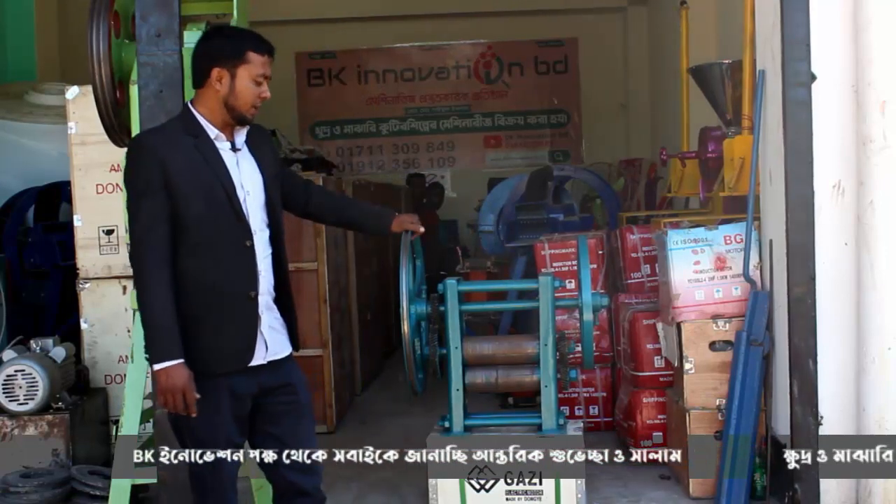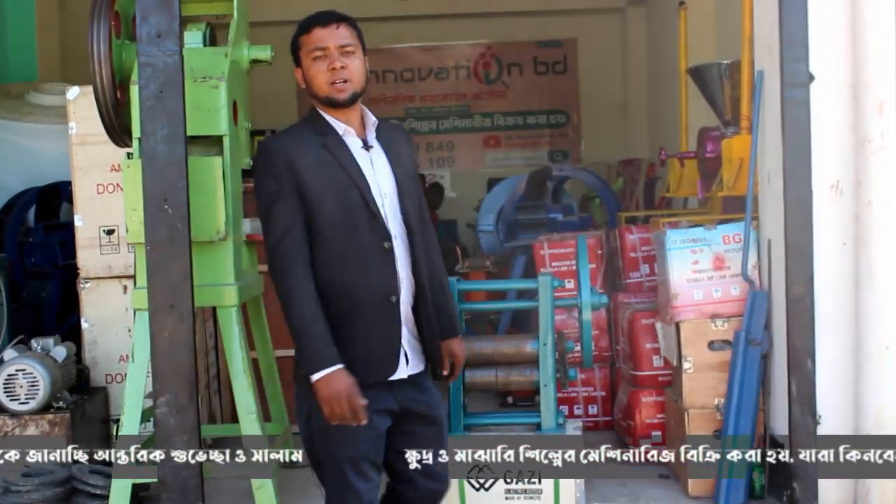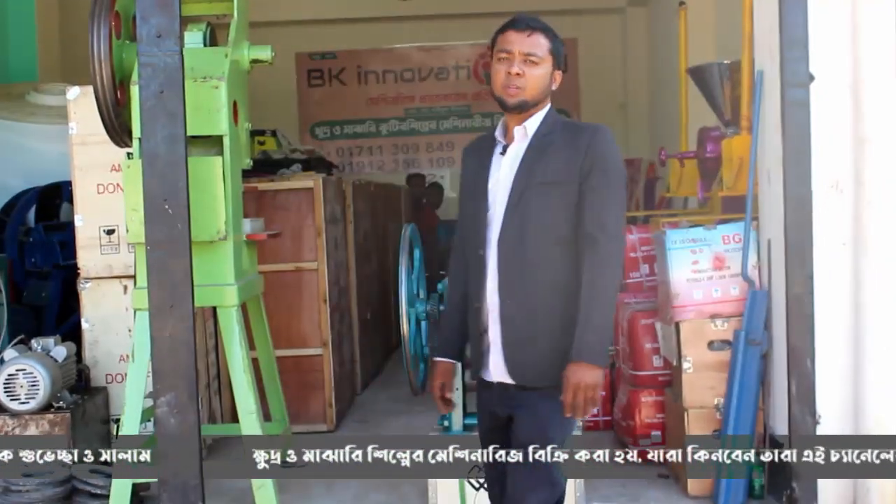In my mind, we will be doing this really well, but we have to do this right now. We are at Khalishpur Bazar Mahishpur Road, BK Animation BD.